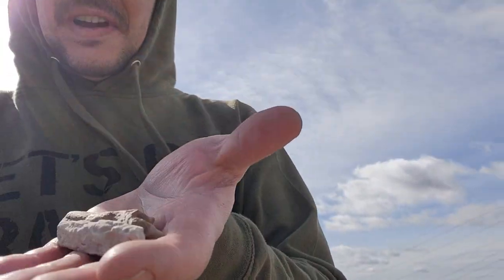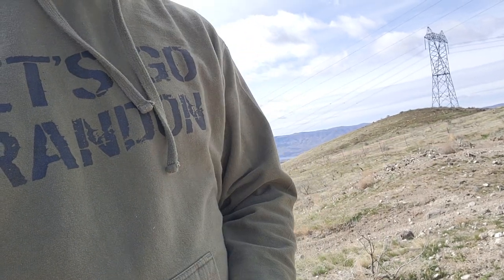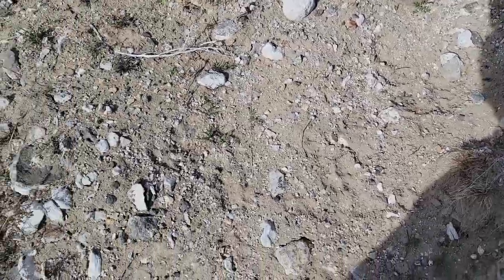Hey everybody, The Rock Egger here with Daisy, and today we're at Saddle Mountain. See y'all at the dig site. It's a little chilly up here, but I made it to Saddle Mountain and I already started finding a couple of pieces of petrified wood here. So I'm gonna start digging in this spot because it seems to have a lot of good materials — just finding these on the ground.